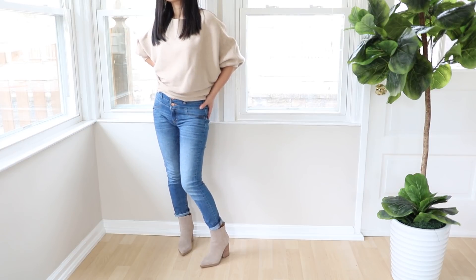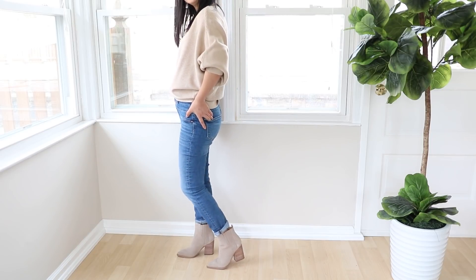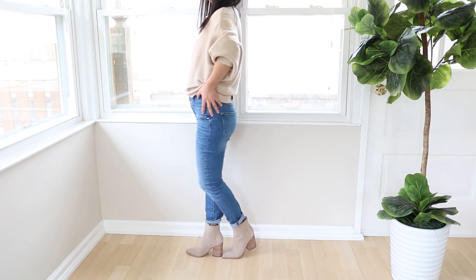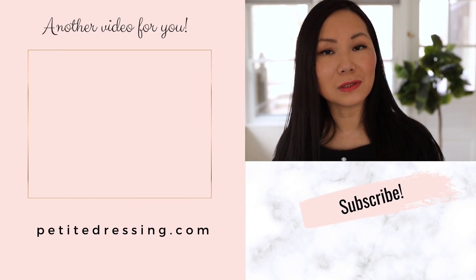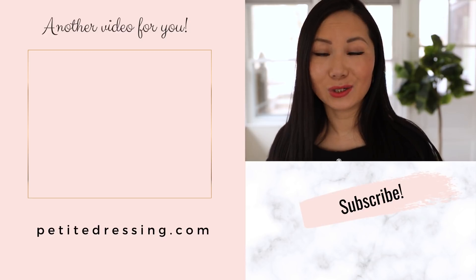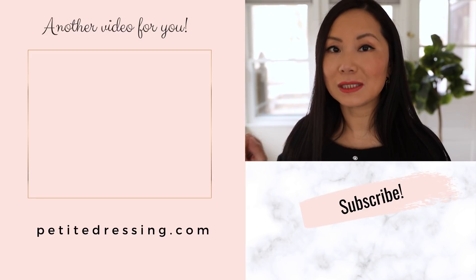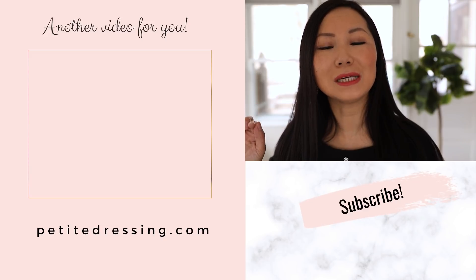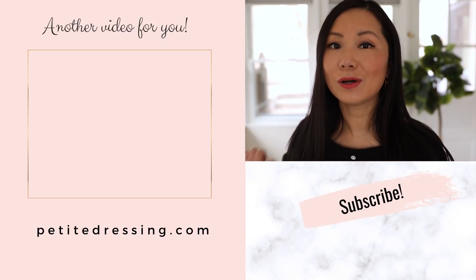Ankle booties seem easy but they're actually a big challenge to wear because their height sits right at the ankle and they risk making your legs look more cut off. That's especially important if you're petite — make sure your ankle booties don't cut off your legs. Watch my other video on how to wear ankle booties, where I share the best secret styling tips so that they will look the most flattering on you regardless of the type of ankle booties you have.